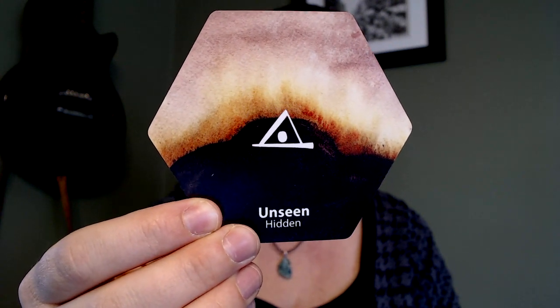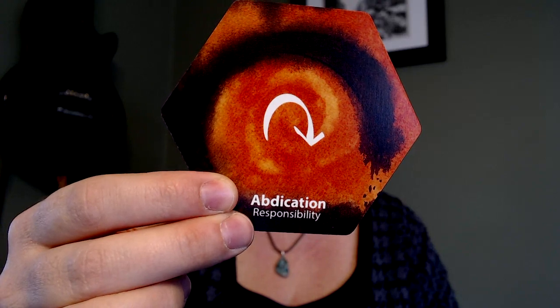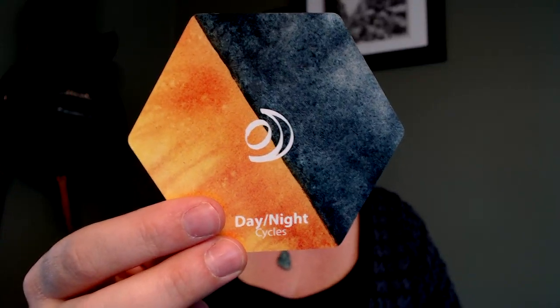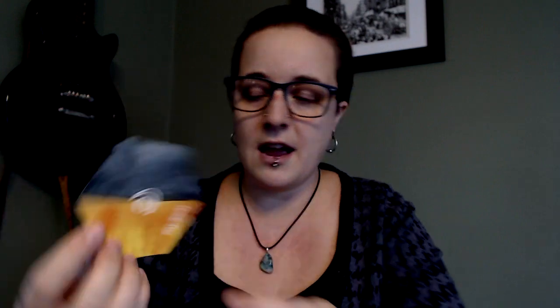Unseen — hidden. Abdication — responsibility. Day and night — cycles, very cool. I like how the word 'day' is on the left and the yellow for day is also on the left. A tiny thing I love: the slash between day and night goes the opposite way as the dividing line in the symbol. Little things that are so special.